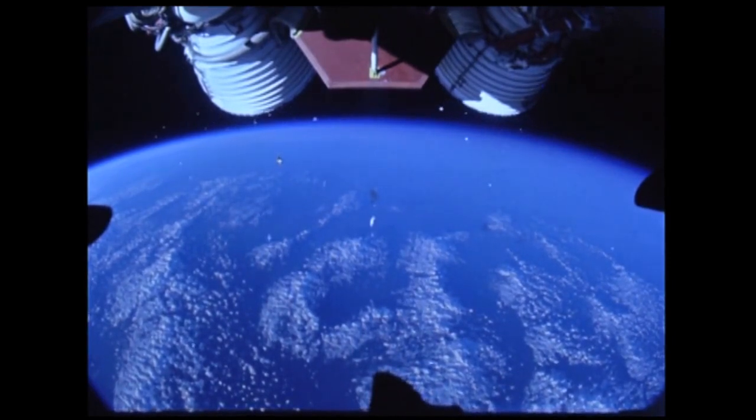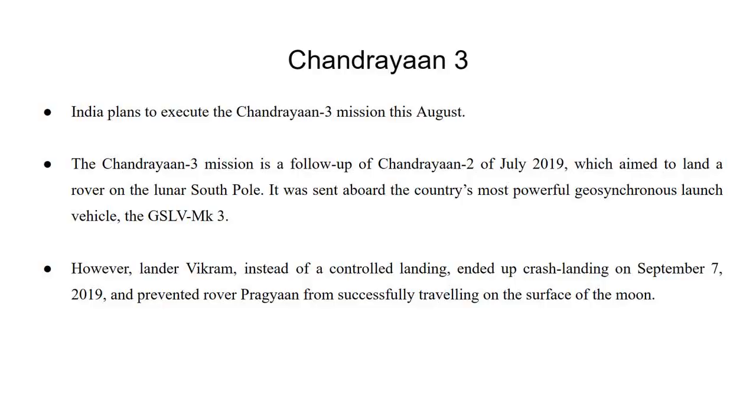Chandrayaan 3. India plans to execute the Chandrayaan 3 mission this August. The Chandrayaan 3 mission is a follow-up of Chandrayaan 2 of July 2019, which aimed to land a rover on the lunar south pole. It was sent aboard the country's most powerful geosynchronous launch vehicle, the GSLV MK3.